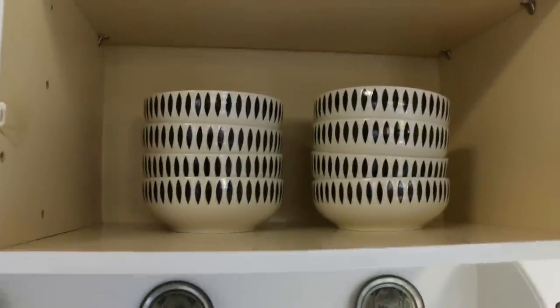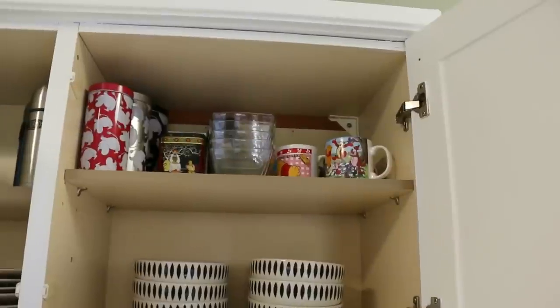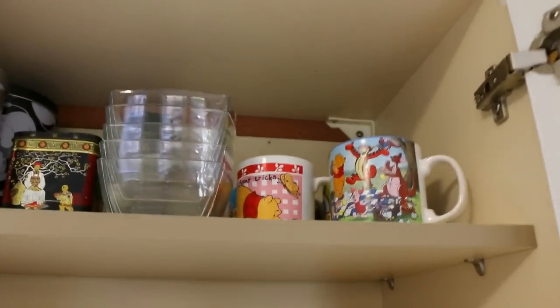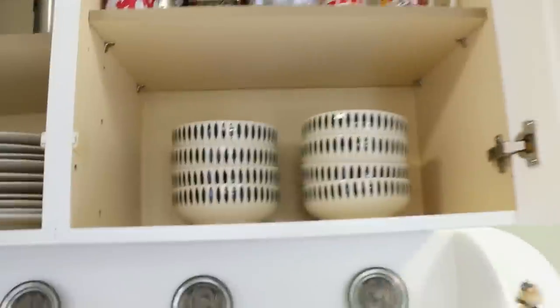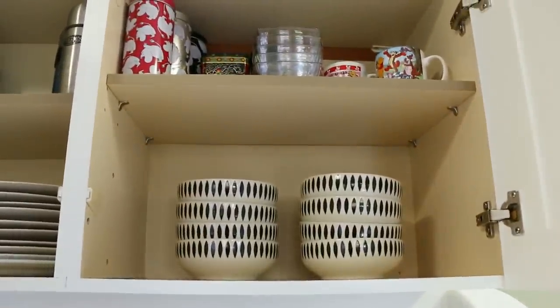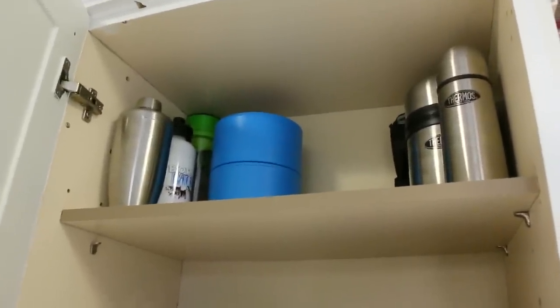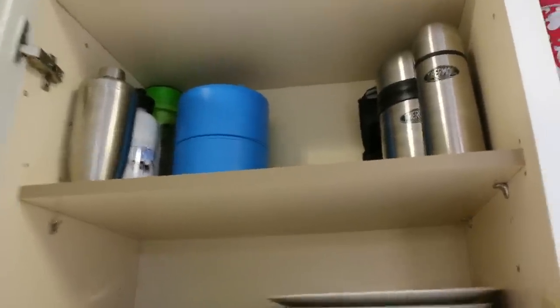We've only got the one set of crockery, which I think we picked up at Marks and Spencer's with gift vouchers one year. It works really well and it's still a complete set — we don't have any fancy plates. Up here we keep mugs, teas and coffees, and things — the reason they're up there is because my husband and I don't drink any hot drinks whatsoever, so that's specifically for guests. And here we've got bento boxes, thermos flasks, a cocktail shaker, and one of those water bottles for diffusing fruit.